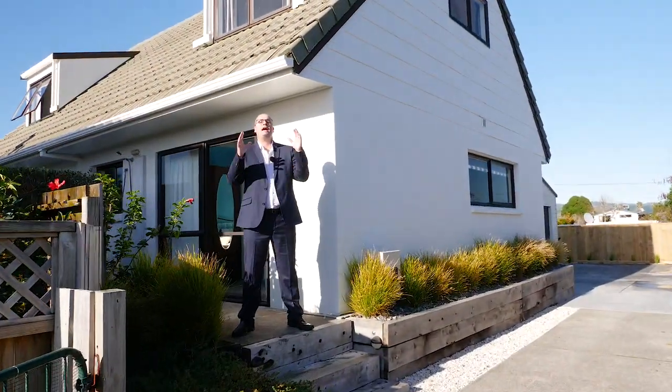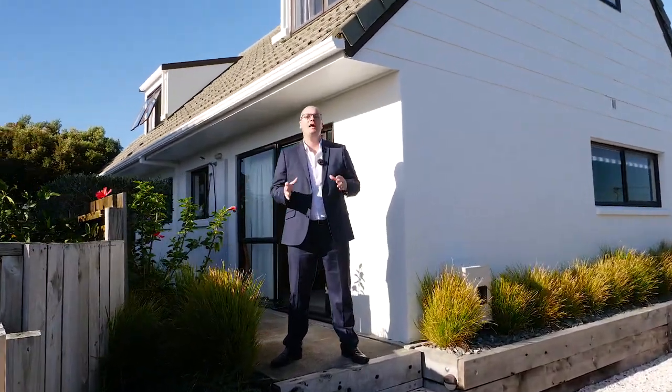I'm Michael from Tall Poppy Real Estate. We're here at 524B Papamoa Beach Road. Let's stop wasting time and check out this amazing beach haven.